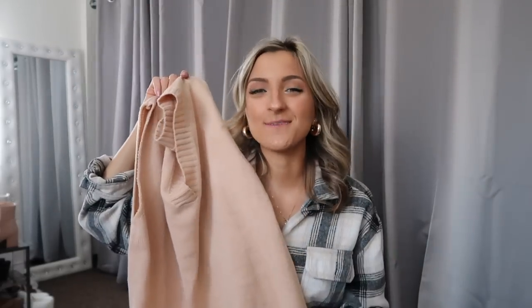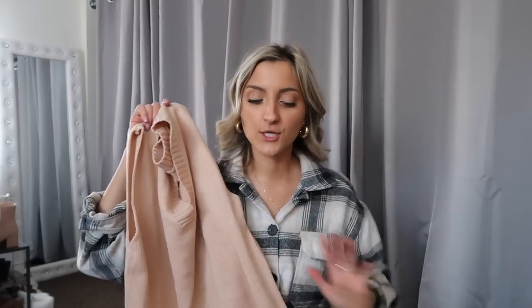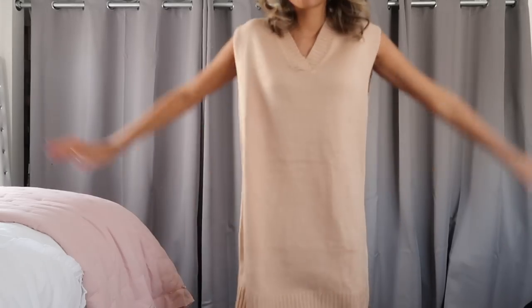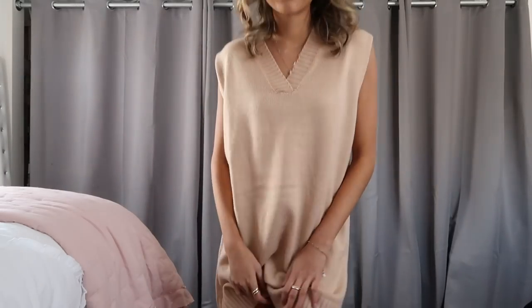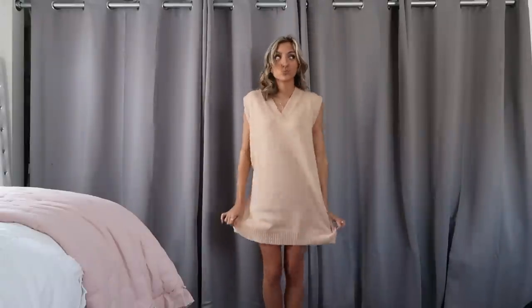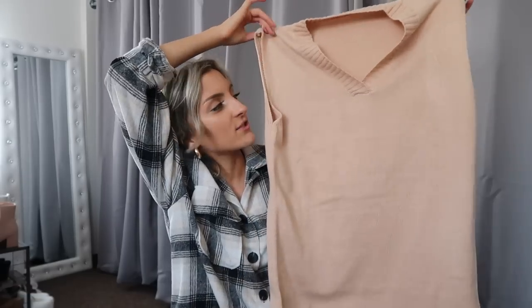I also grabbed a sweater vest dress — I have so much fun styling these. They look amazing with white collared shirts layered underneath and a cute little crossbody bag, and especially with tights in the winter, it's just such a look. I love how sophisticated it looks for a business casual setting. They're really long too, and this would look really good with one of those pairs of boots I showed earlier to make it a little bit edgier. The quality on this one isn't quite as good as the first black sweater vest, but this is a dress whereas the other is sweater length.